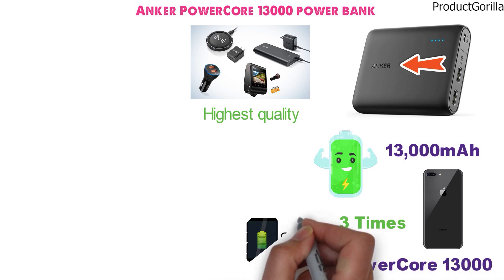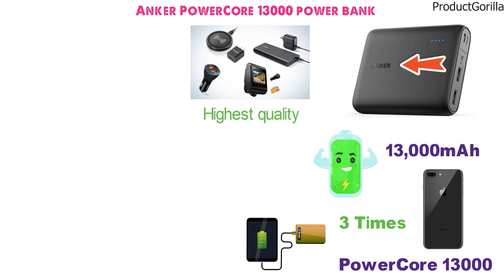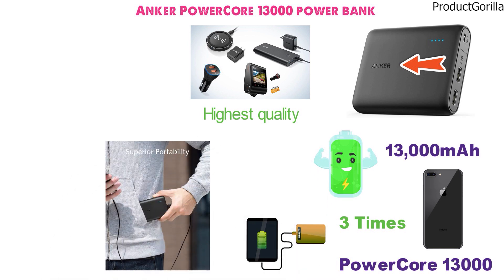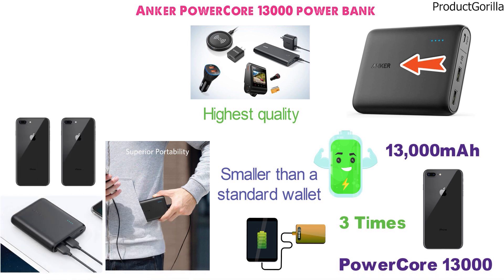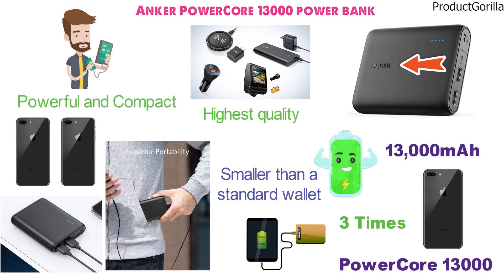The PowerCore 13000 is designed to be as small as power banks with smaller capacities, and it is going to fit in just about any pocket you have — it is smaller than a standard wallet. There are two high-speed ports for USB connection so you can charge more than one device at a time. This powerful and compact power bank from Anker is going to serve all of your portable charging needs.